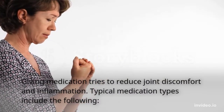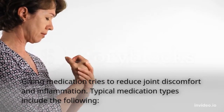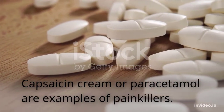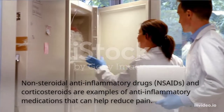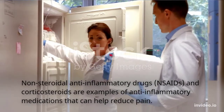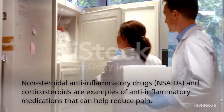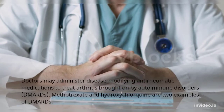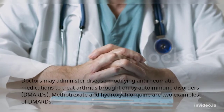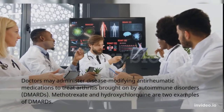Giving medication tries to reduce joint discomfort and inflammation. Typical medication types include the following: capsaicin cream or paracetamol are examples of painkillers. Non-steroidal anti-inflammatory drugs (NSAIDs) and corticosteroids are examples of anti-inflammatory medications that can help reduce pain. Doctors may also administer disease-modifying anti-rheumatic drugs (DMARDs) to treat arthritis brought on by autoimmune disorders; methotrexate and hydroxychloroquine are two examples of DMARDs.